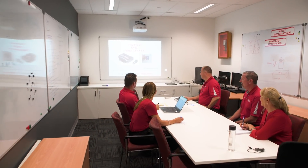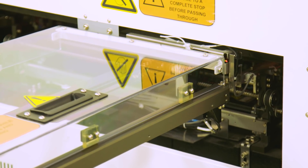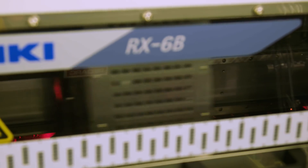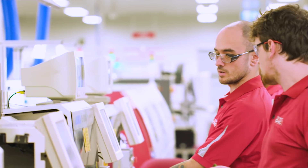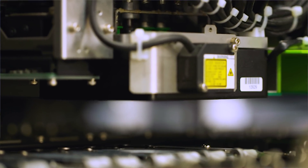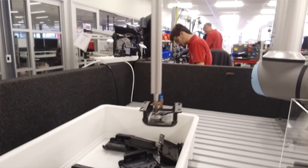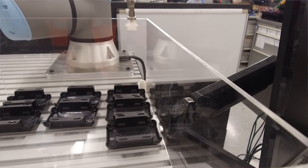Redarc is constantly forecasting new technologies needed in the future to ensure it keeps at the forefront of product design and production. It maintains this by ensuring it has the best and highest spec equipment available. Redarc uses lean manufacturing tools to analyze the assembly process and look for opportunities for improvement. One way the company is looking to improve efficiency is with its investment in universal collaborative robots, or co-bots as they're known, to perform repetitive movements around the clock.